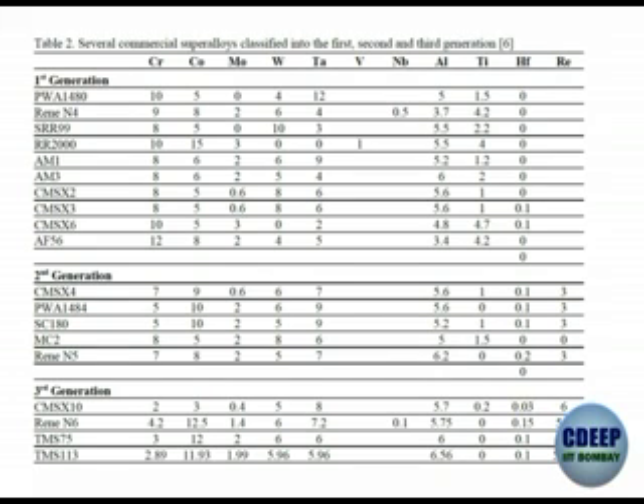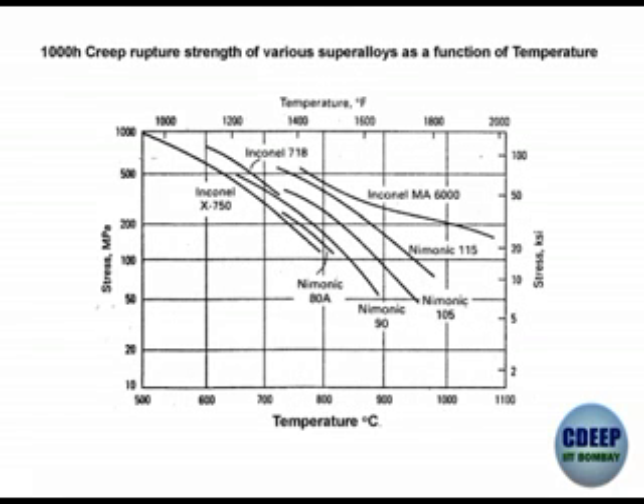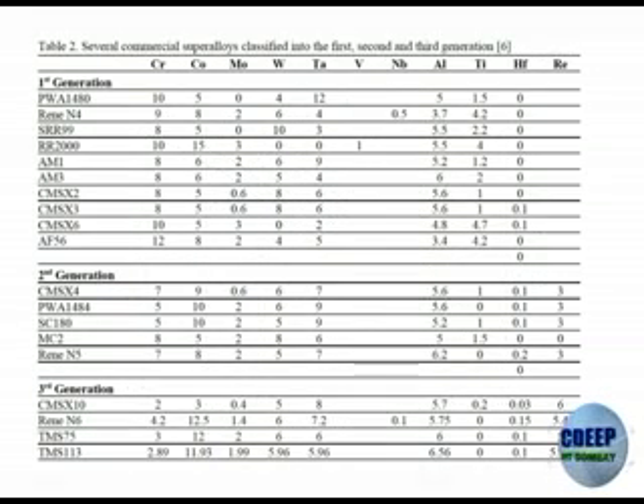Looking at the creep slide, even at 800 degrees centigrade or 1000 degrees centigrade, at 800°C itself you get a final UTS of around 400 MPa. The maximum strength is around 1100 to 1115 MPa. By reducing chromium and adding something else, you can make alloys with much higher strength.